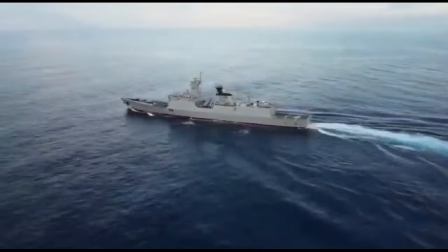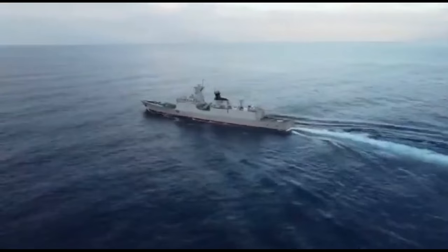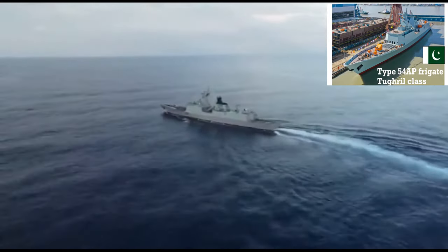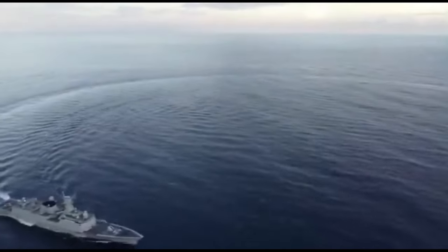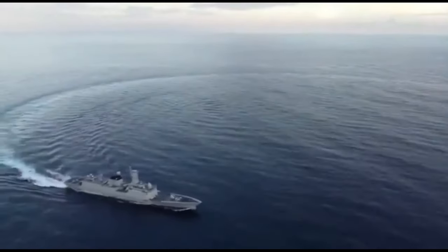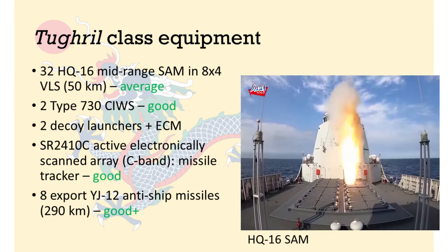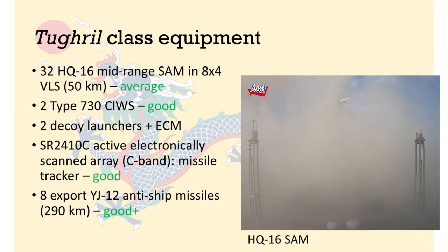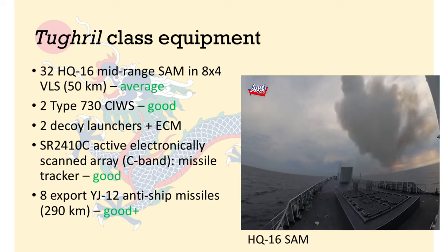If you don't know too much about the Tugrul class, I recommend you watch my video on this topic, linked in the top right-hand corner. Basically, the Tugrul class frigates are multirole warships, capable of area air defence at a medium range, anti-surface strikes, and anti-submarine warfare. To defend itself, the Tugrul class is armed with 32 HQ-16A surface-to-air missiles, or SAM, in an 8x4 VLS configuration.